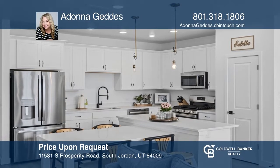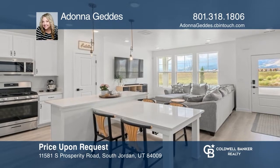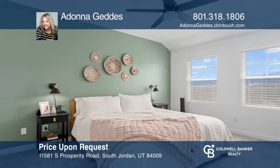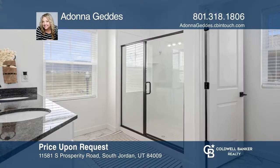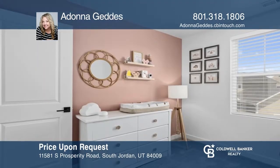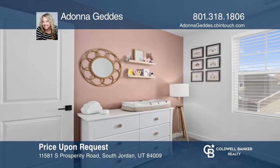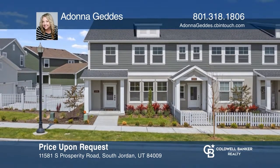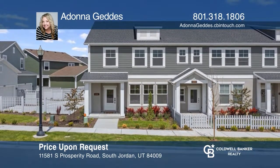This home boasts a beautiful large open floor plan with laminate flooring on the main floor. The kitchen has gorgeous quartz countertops, a quartz tabletop, white cabinets, stainless steel appliances, plenty of cabinets and counter space, and lots of light throughout. The primary bedroom has a vaulted ceiling, a walk-in shower, and a closet. Your new home is just a call away. Contact Adana Geddes for more details.